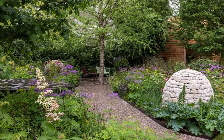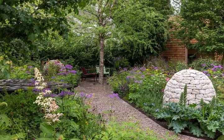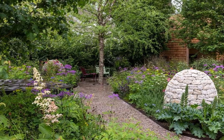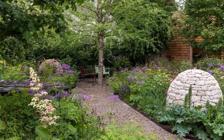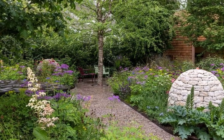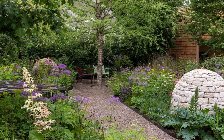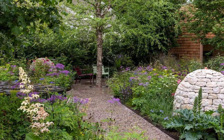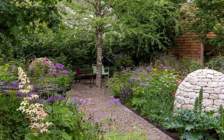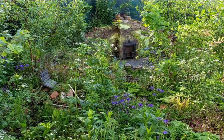3. Horatio's Garden, designed by Charlotte Harris and Hugo Bug. Show Garden Award: Gold, Best Show Garden. This immersive, restorative garden is a place of sanctuary and hope, with stone cairns set amid light, airy planting. It is the first garden at Chelsea designed with the requirements of people with mobility needs at its heart, embracing the mission of Horatio's Garden charity to create accessible gardens in NHS spinal injury centres.